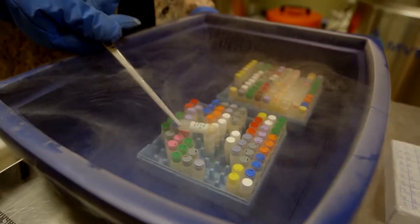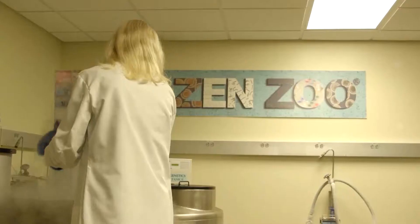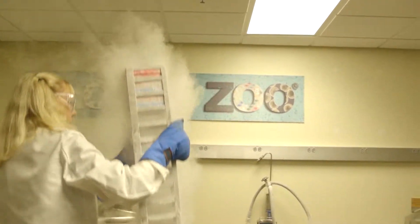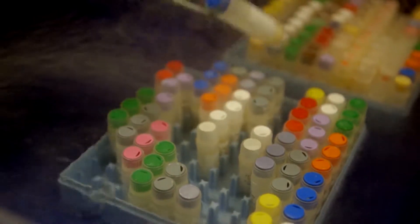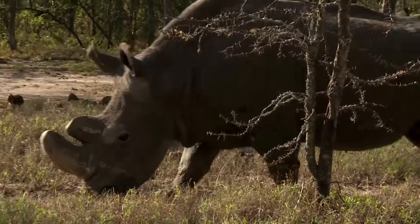Creating those embryos depends on futuristic science taking place in the safari park's frozen zoo, the largest gene bank in the world, with samples from some 10,000 animals, including northern whites.